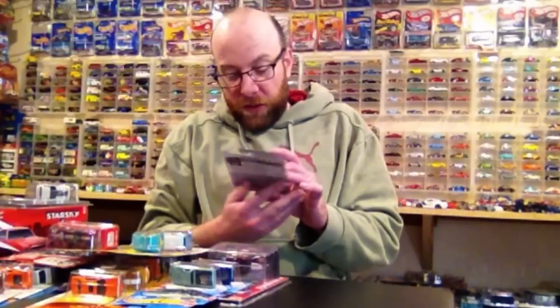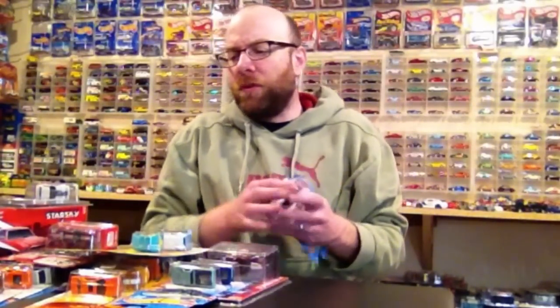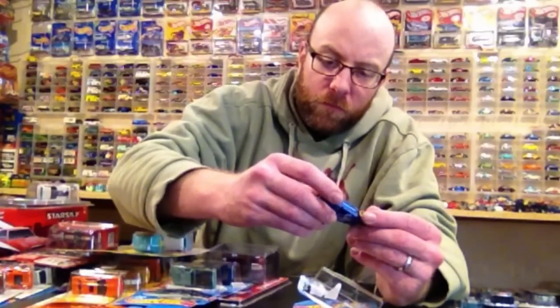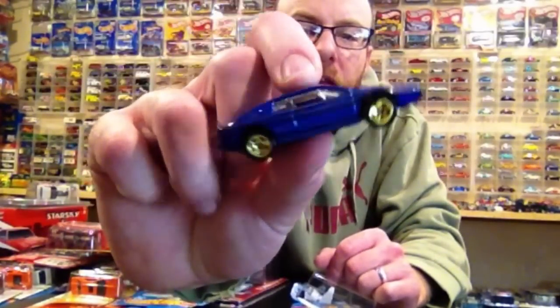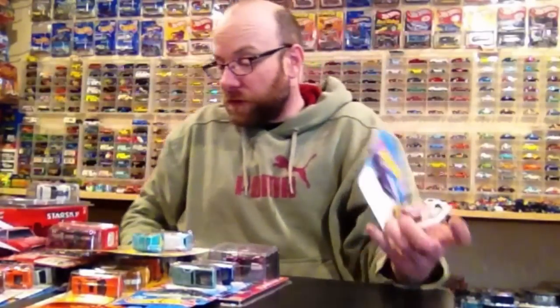Lotus Esprit S1 in blue — pretty cool. Someone mentioned this possibly being a Toys R Us exclusive recolor, and that the Lambo might be too, but I'm not certain. I dig this casting — the Esprit is pretty sweet. I found that stuff in the store.